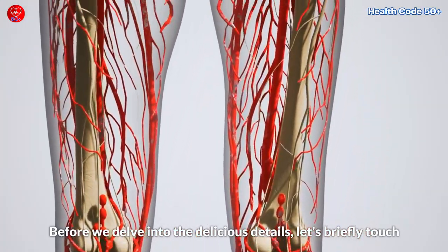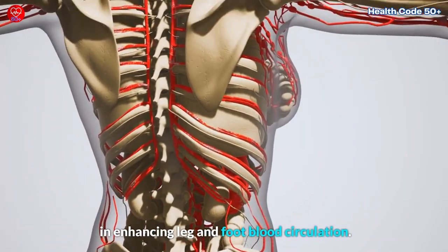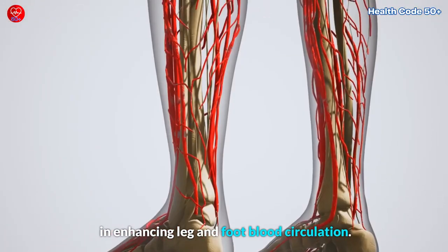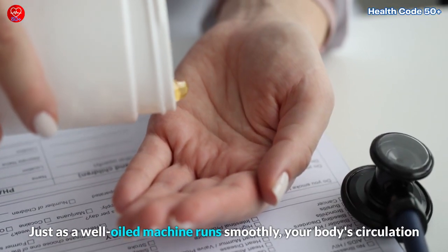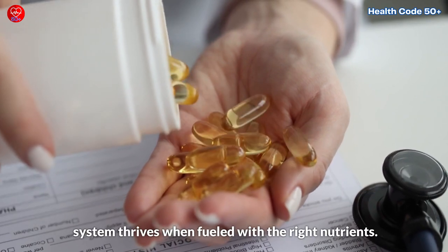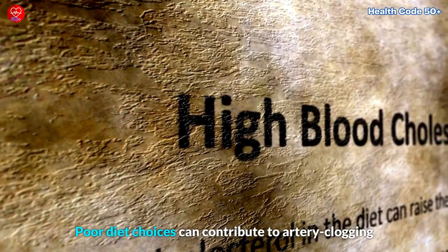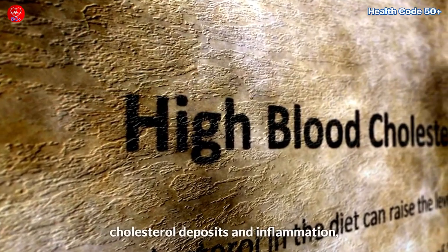Just as a well-oiled machine runs smoothly, your body's circulation system thrives when fueled with the right nutrients. Poor diet choices can contribute to artery-clogging cholesterol deposits and inflammation, both of which can severely hinder blood flow.